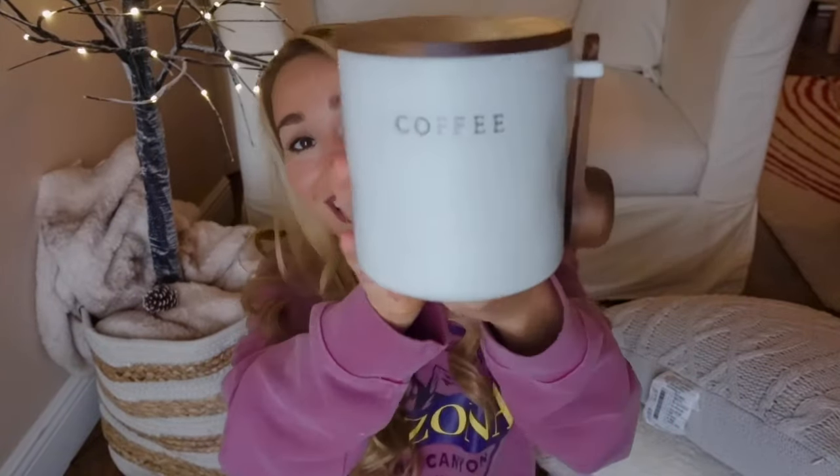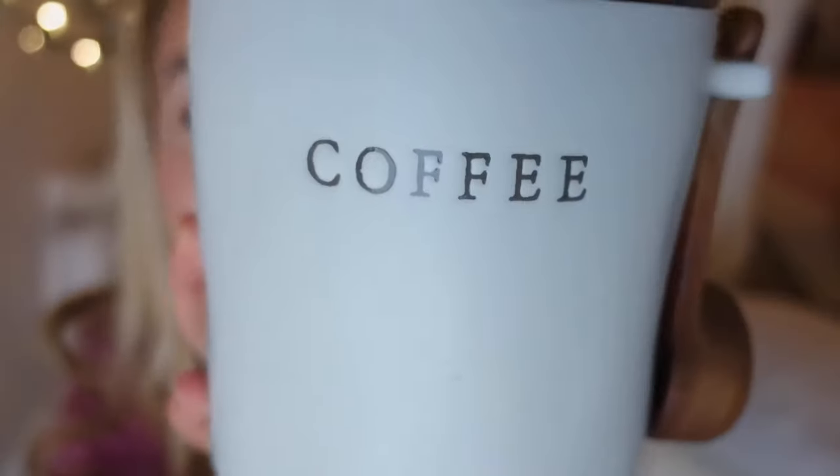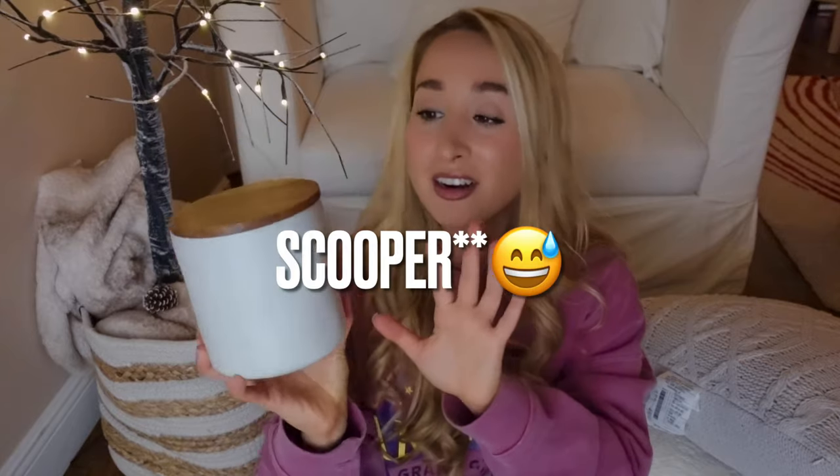So the first thing I picked up from Target was this little coffee container. How cute is that? I'm gonna get a little close-up. I think it's so sweet. I just think that having it right on my counter next to my coffee pot — how cute is that? I thought it was so cute. I like the little holder here. I'm all about creams and whites with wood. I just think it's so aesthetic. Love the neutral vibes.